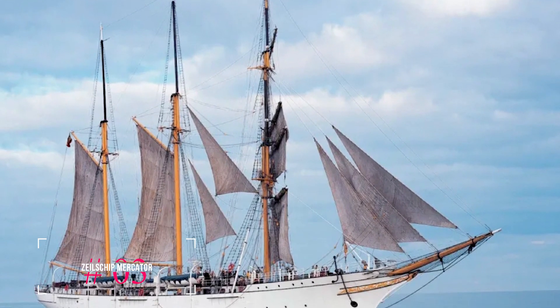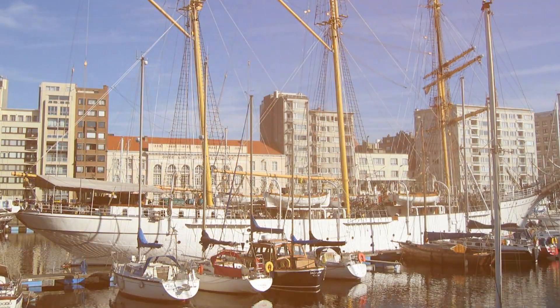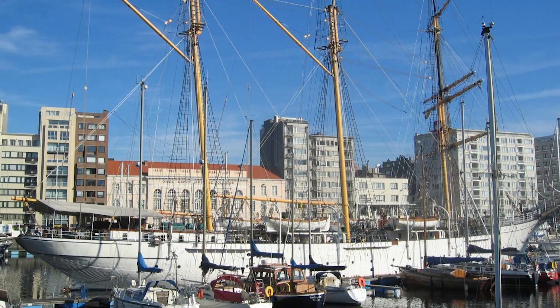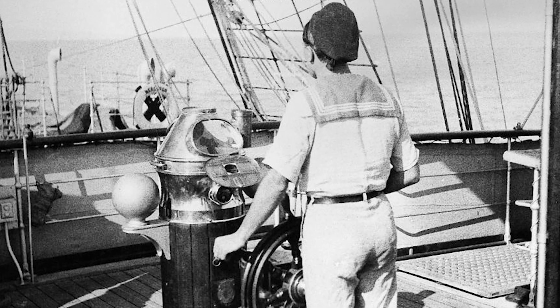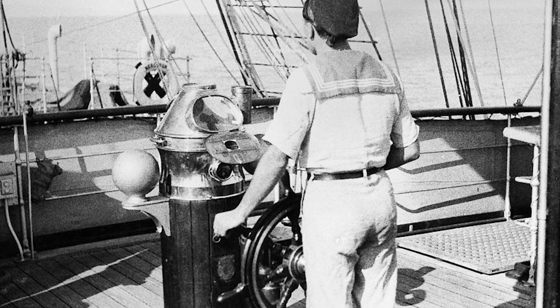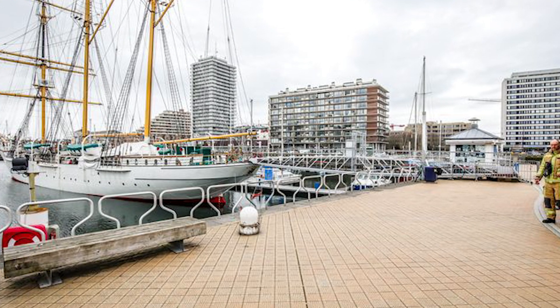At number three, we have the Zeilschip Mercator. This three-master sailboat serves as a floating museum and is permanently moored in front of Ostend's City Hall. The ship has had a long and eventful career, including bringing home the remains of Father Damien, a missionary and saint. The Mercator is a cherished piece of Ostend's heritage and offers a glimpse into maritime history.